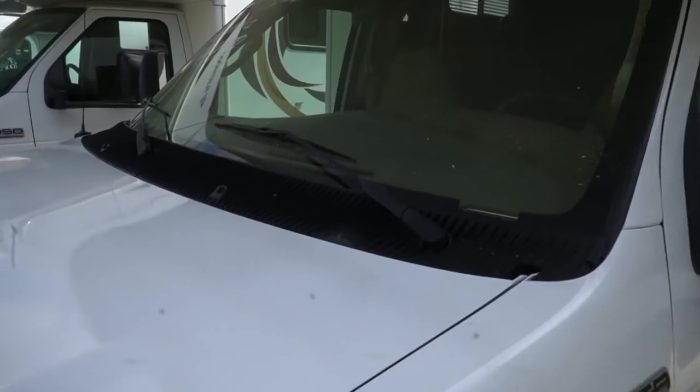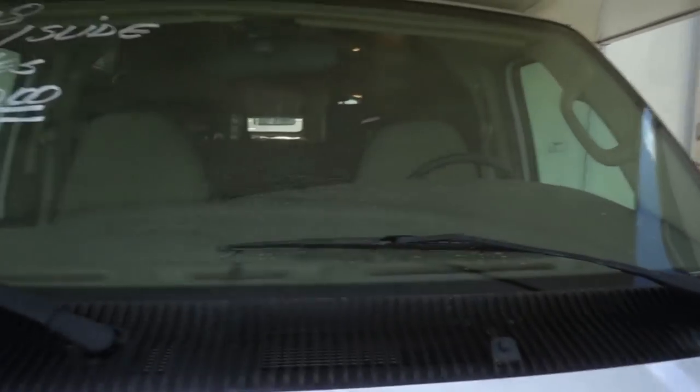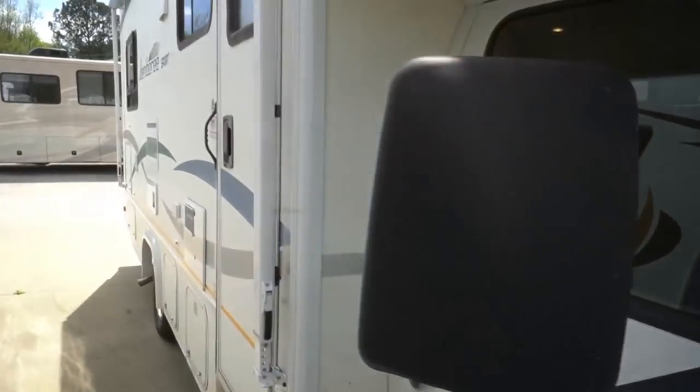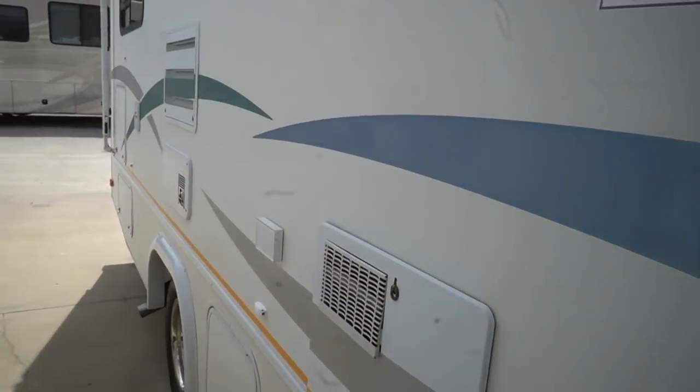Running boards, 4kW Onan generator. The pollen comes with it free — just kidding folks, we'll wash it off before you pick it up. It's that time of year; you can wash one and 24 hours later your windshield's yellow from the pollen here in northwest Georgia. Six-gallon DSI water heater. Pictures of the outside storage bays are available on the website.